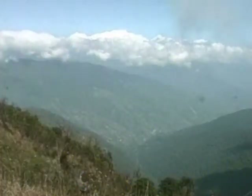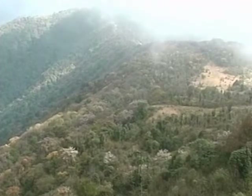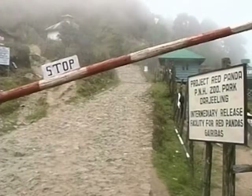Blue skies, lots of green trees, forest land and snow-capped mountains make up India's eastern hill resort Darjeeling. The Padmaja Naidu Zoological Park is home to many animals in the area, including two very special creatures who are known to be found in the mountains.